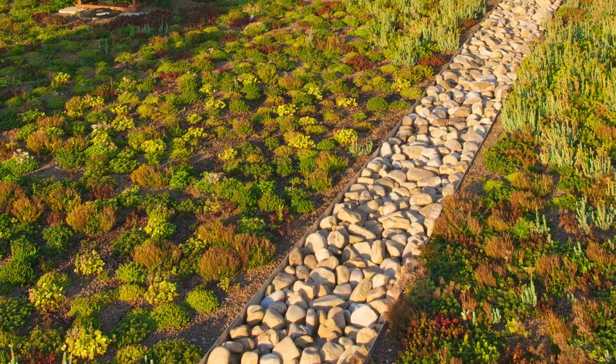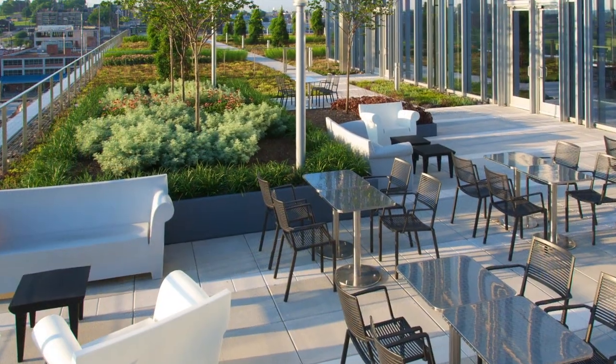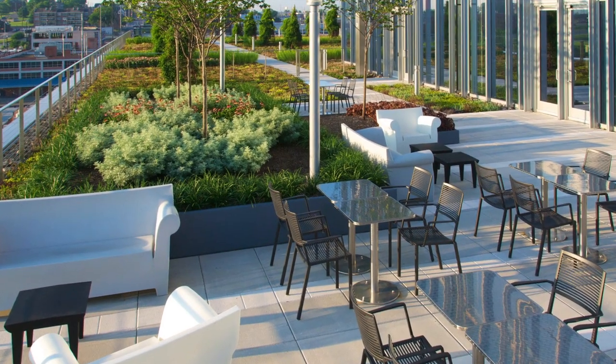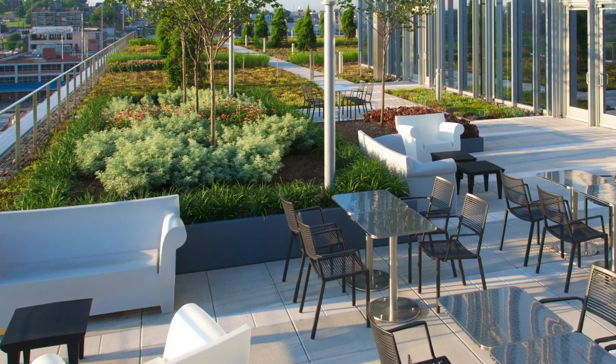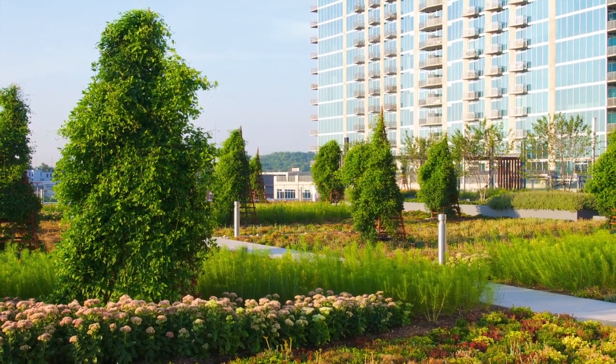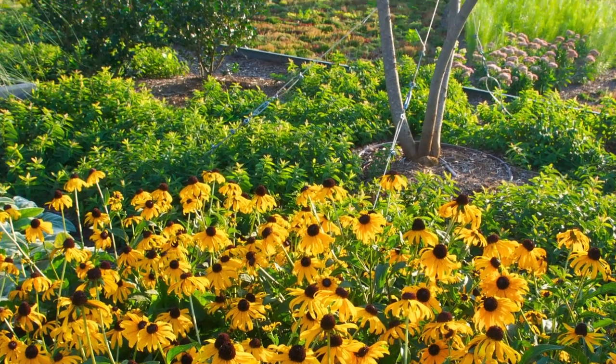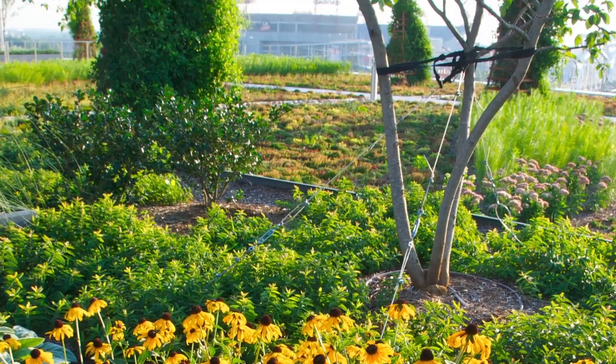Designed by Hawkins Partners using growth media by Earth Products installed by Greenrise Technologies, it provides a luscious, expansive nature for use by tenants, their employees, and guests. The Pinnacle at Symphony Place not only enhances Nashville's skyline, it affords a spectacular 360-degree view of the city, river, and the surrounding hills.